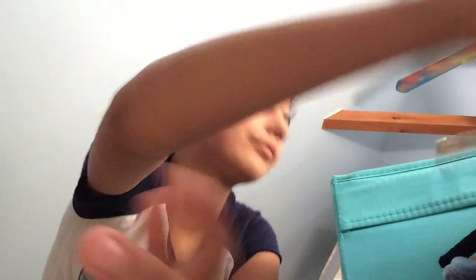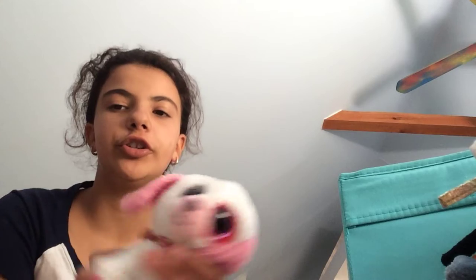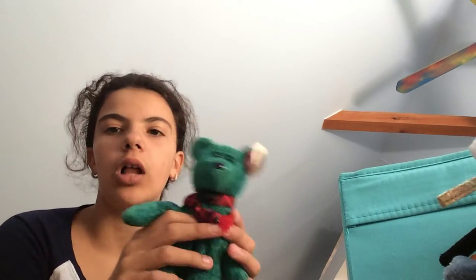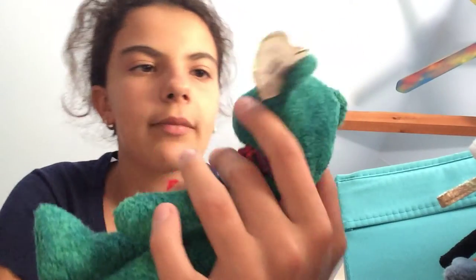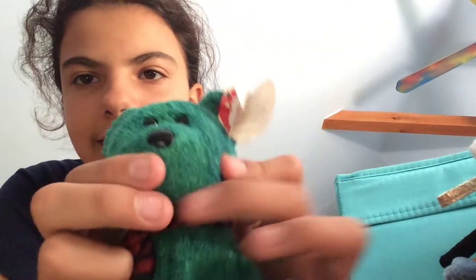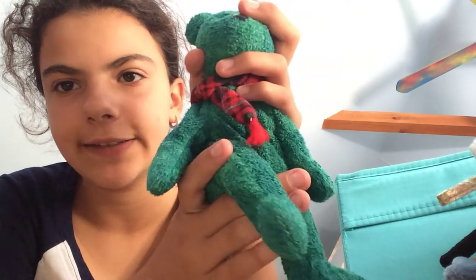Kind of cute and I love the little ears. Next is a Beanaboo — it's super soft and just adorable. I think this is Wallace. He's a Christmas one and he looks super duper old — pretty much $19.99. His tag is kind of bent but that's okay. I like his little scarf — he's a Christmasy green color and it's super cute.